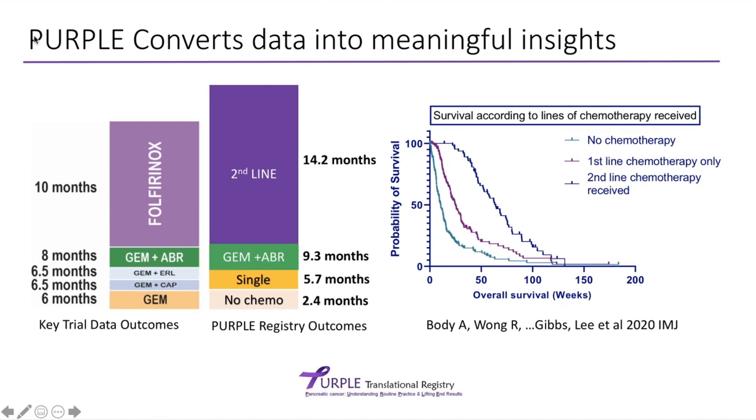The curves on the far right were published last year in a paper discussing the use of chemotherapy. When patients don't receive any chemotherapy, the median survival may be limited to 2.4 months. But if we're able to give them up to second-line therapy, then we're achieving outcomes up to 14.2 months — an improvement in where we have been and an improvement in overall outcomes.